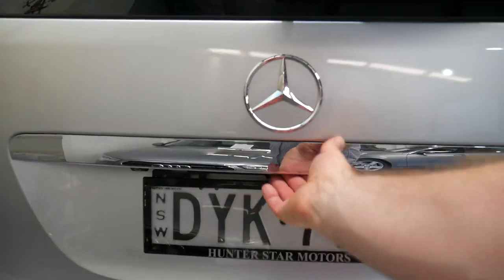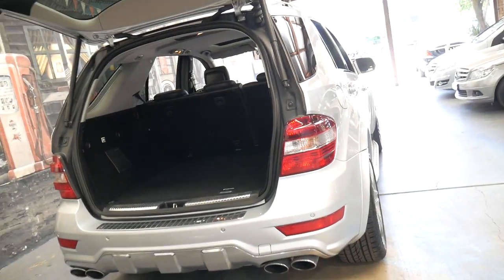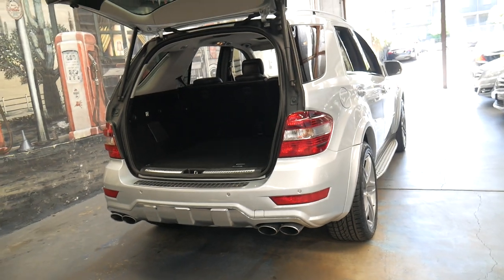Electric boot, reverse camera. And there's a Hunter Star Motors sticker — so it was purchased from Hunter Star Motors brand new and it was serviced there as well.